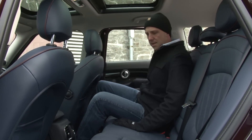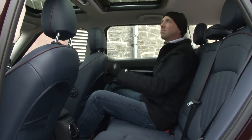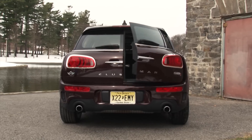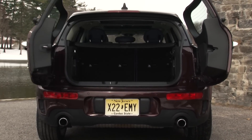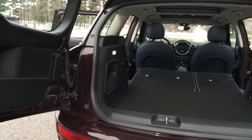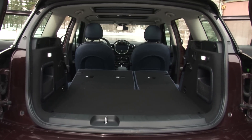Passenger volume is up by 12 cubic feet, so go ahead and invite your friends to ride in the back — not a problem. And cargo room has doubled, so with the seats folded flat you now get 48 cubic feet of volume. For some perspective, that's greater than that of a Mazda 3 5-door.